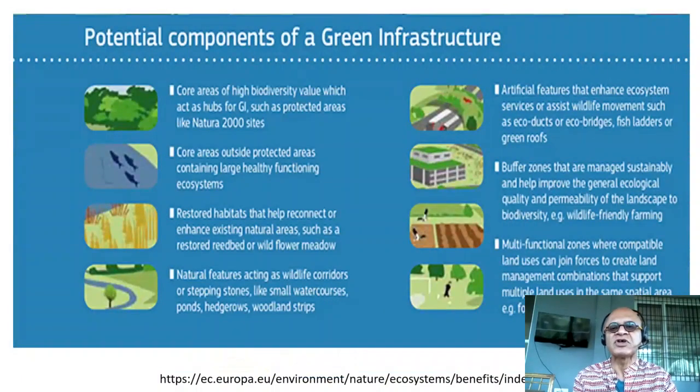Potential components of green infrastructure include core areas of high biodiversity value which act as hubs for green initiatives, such as protected areas like Natura 2000 sites. Core areas containing large, healthy, functioning ecosystems — like the fish ladder mentioned — and restored habitats that help reconnect or enhance existing natural areas such as a restored reed bed or wildflower meadow.